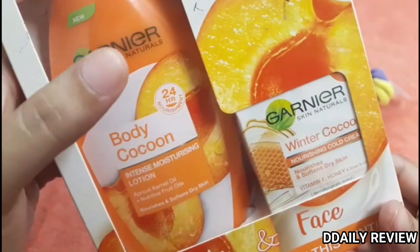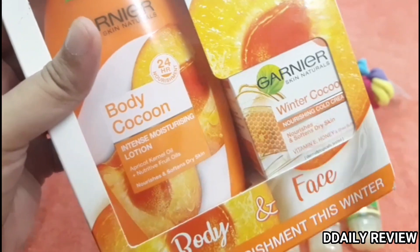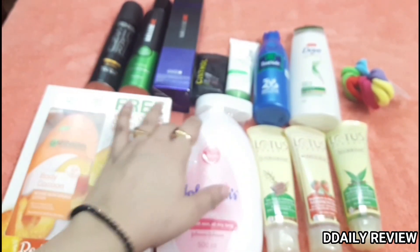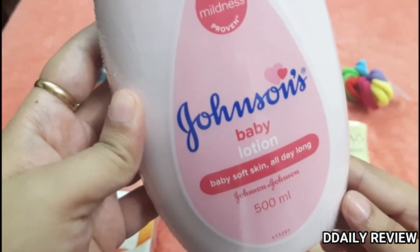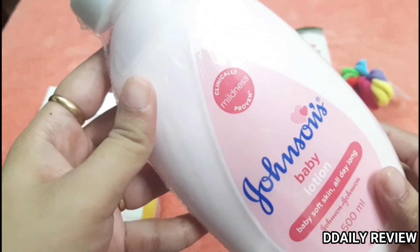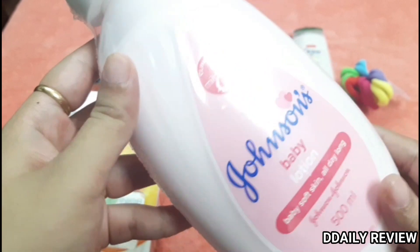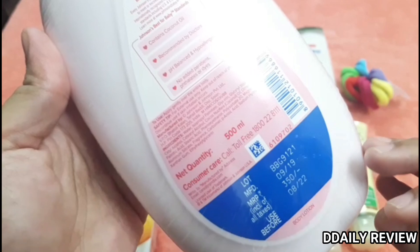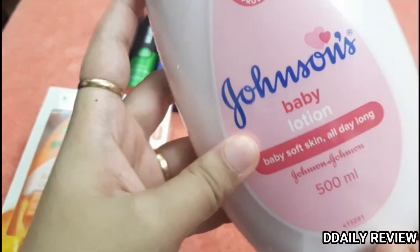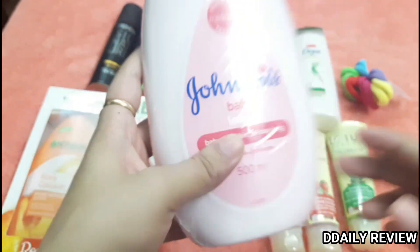If you want to gift a girl or gift a friend, this Garnier product is very good for girls — you can even gift it to a teenager. Next, this is Johnson's Baby Lotion. I have a large pack and I really like it. This is Rs. 350.